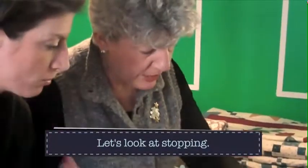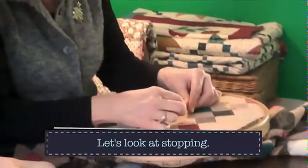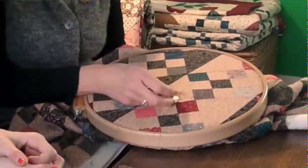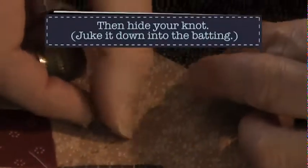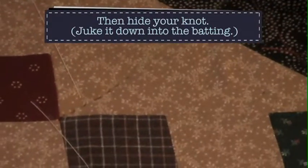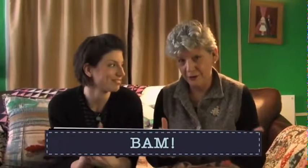Everyone wants to know how to end. To finish off, sew through a loop and bring that loop down close to the surface so you have a knot on top. Then make one more fake stitch going forward, and pop that little knot in through the batting to hide it. Then take your scissors and carefully cut the thread close without cutting the top of the quilt. And that's hand quilting — there are books about it, but those are just the very basic basics.